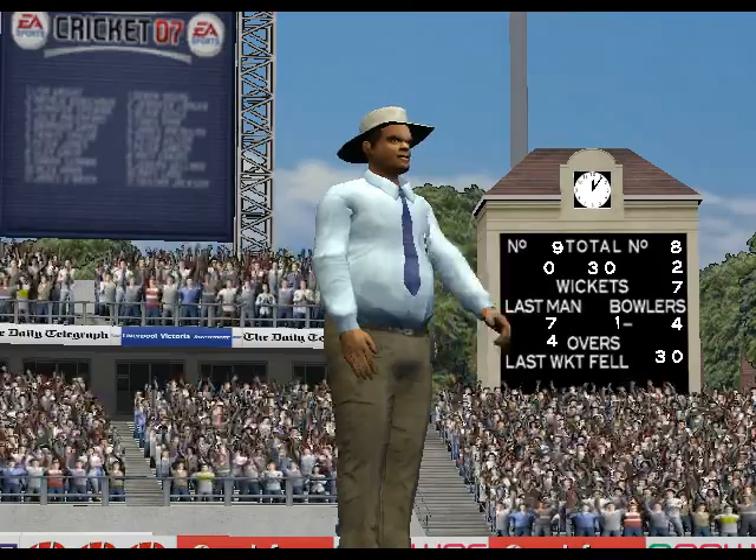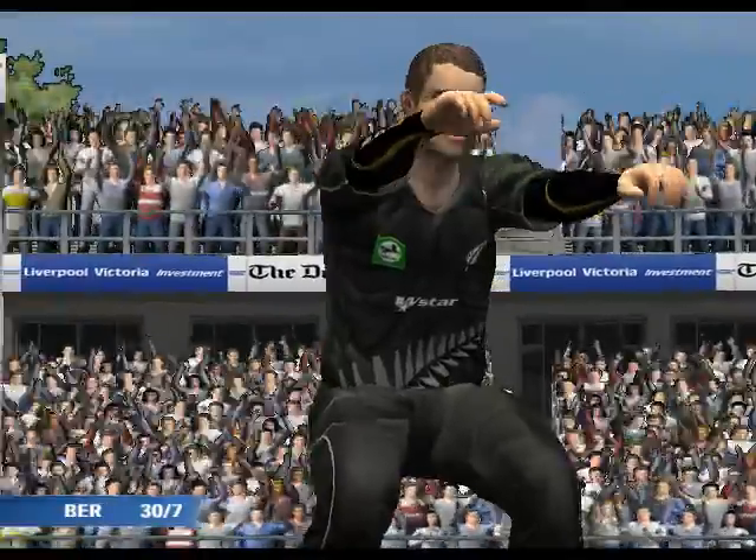Struck in front. He's gone. Vettori gets his first wicket.